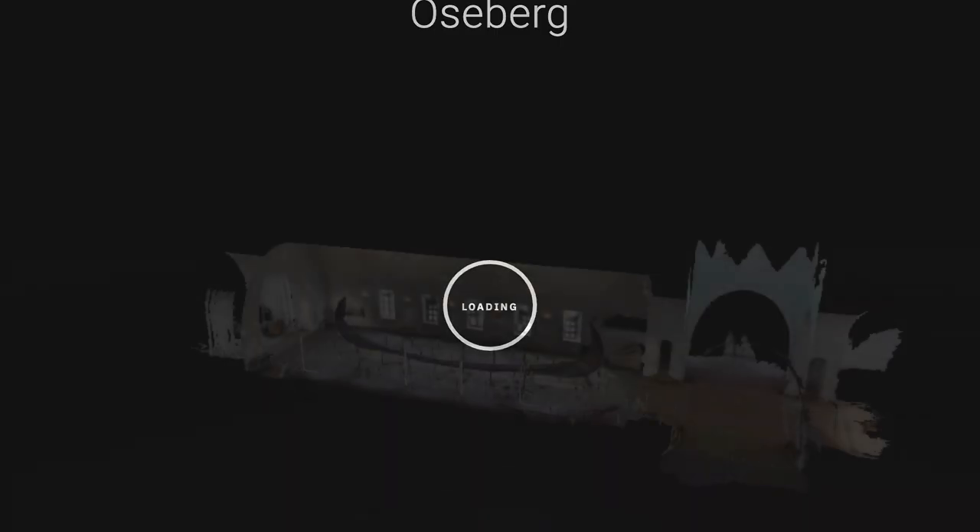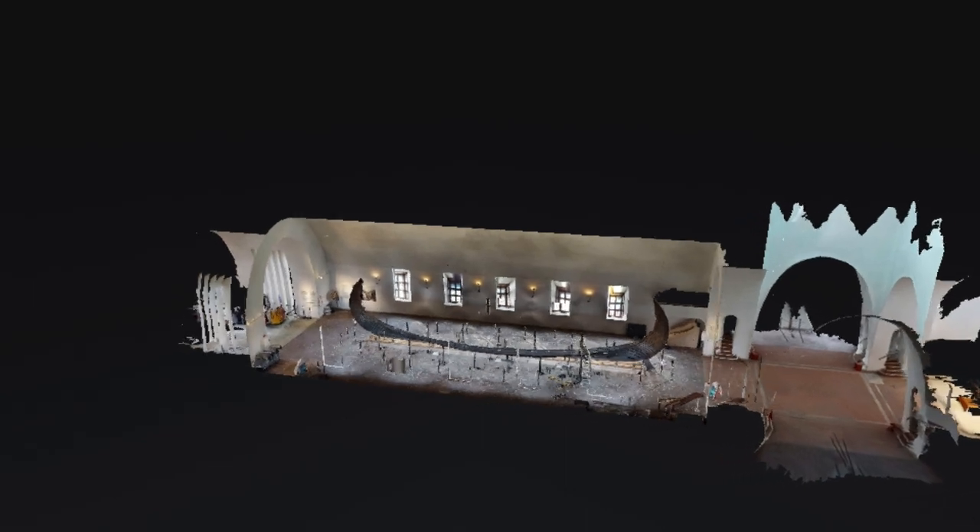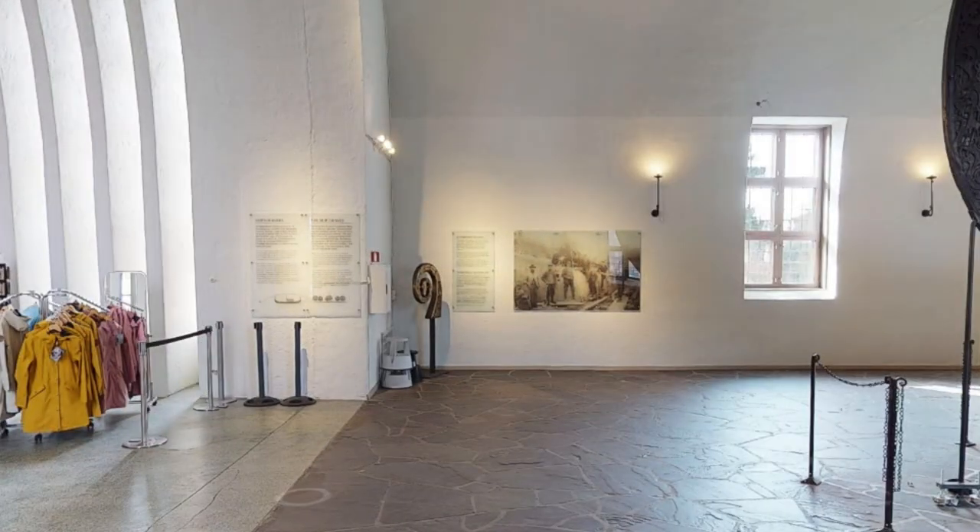And now for the bad news. If you're planning to visit the Viking Ship Museum, you should probably hurry up, because they're going to close their doors on the 1st of October, and they're going to remain closed for the next 5 years during the building process. If you want to, you can go for a digital tour of the Viking Ship Museum — there's a link in the description below that takes you there.